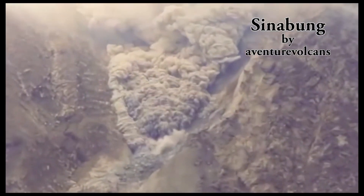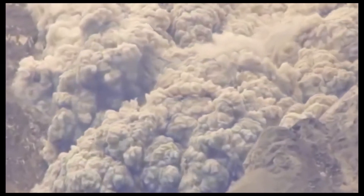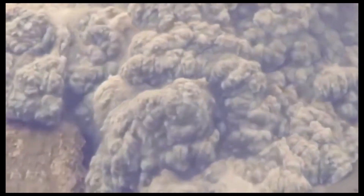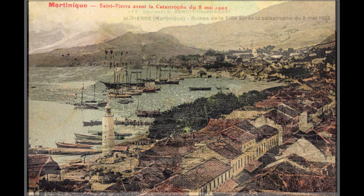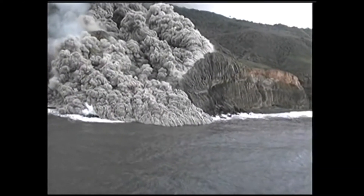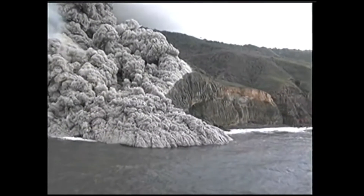According to the U.S. Geological Survey, these things can flow faster than 400 miles an hour on the steep upper slopes of volcanoes, and they carry enough kinetic energy to flatten buildings. In 1902, a pyroclastic flow from Mount Pelée on the island of Martinique completely destroyed the town of Saint-Pierre. This pyroclastic flow on the island of Montserrat had so much momentum, it actually flowed out over the surface of the ocean.